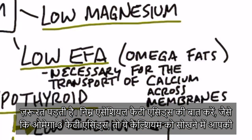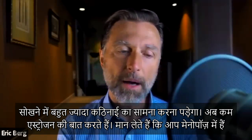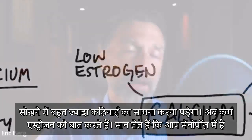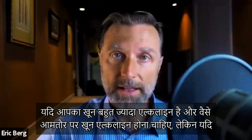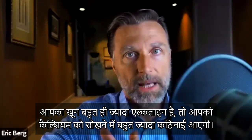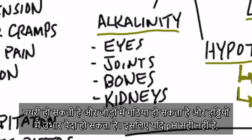Low essential fatty acids, like omega-3s, also affect calcium absorption — if you're deficient in omega-3 fatty acids, you'll have a much more difficult time absorbing calcium. Low estrogen, such as during menopause, can also affect calcium levels. Another factor is your blood pH. If you're excessively too alkaline, you're going to have a difficult time absorbing calcium, and instead may deposit calcium in the wrong places — in the eye as cataracts, in the teeth as tartar, in the kidneys as kidney stones, in the joints as arthritis, or on the bones as spurring.